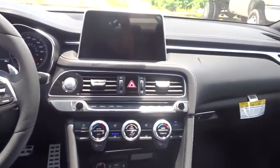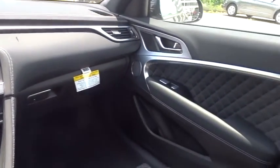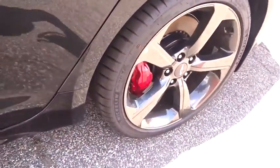Leather wrapped steering wheel, power steering, adjustable steering wheel, floor mats, aluminum wheels, four-wheel disc brakes, cruise control.